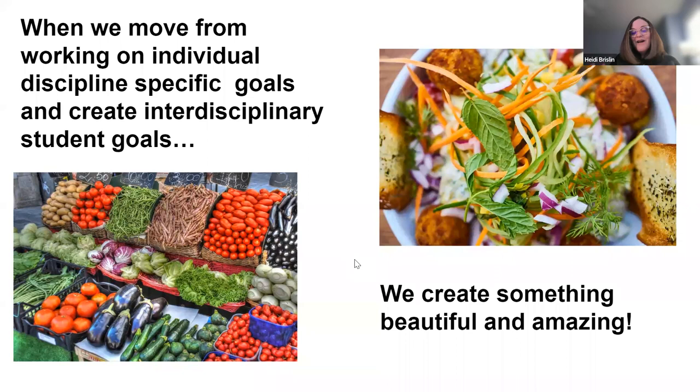I have worked in my silo and I have worked in my 'salad.' When we move from working on individual discipline-specific goals and create interdisciplinary student goals, we create something that is just beautiful and amazing.